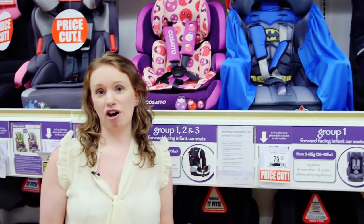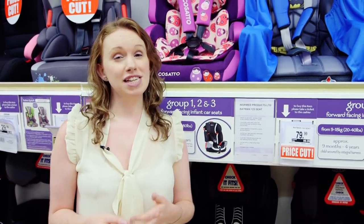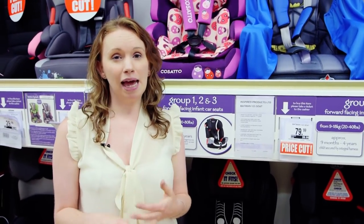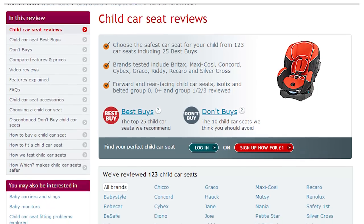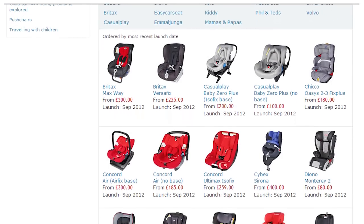You can get child car seats that combine more than one group, such as a one-two-three, but our tests have found that not all child car seats protect your child at every single stage. There's a big difference between a nine kilogram baby and a 36 kilogram child. If you really want to use this kind of seat, make sure you take a look at our best buy and don't buy car seats.